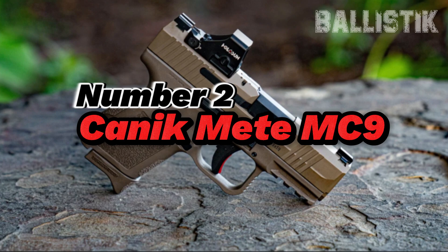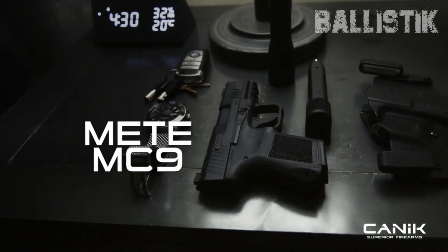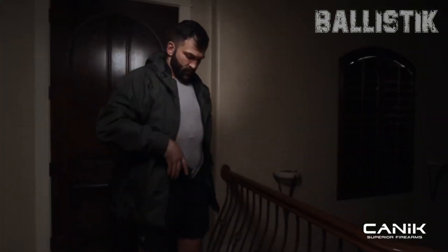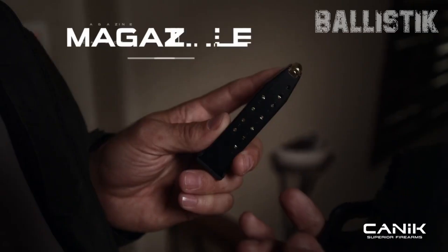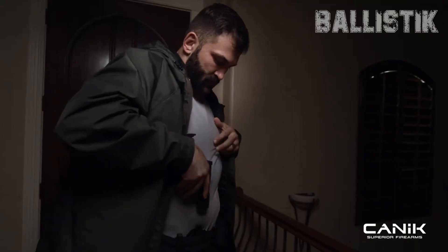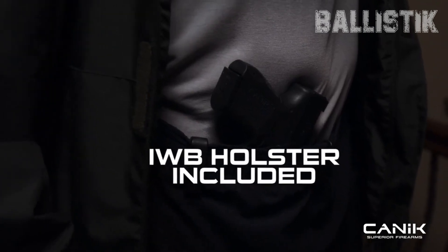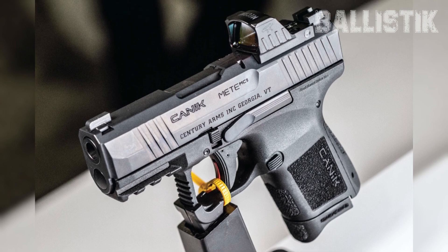Number 2: Canik Mete MC9. Another Turkish handgun, the Canik Mete MC9, is a sleek, polymer-framed micro-compact that's all about being striker-fired. This thing brings the heat when it comes to specs, making it a superb option for personal protection and going incognito. It's chambered in 9mm, and you're getting not one but two mags — a 12+1 and a 15+1. Enough ammo for whatever comes your way. Style? Check. Function? Double check.